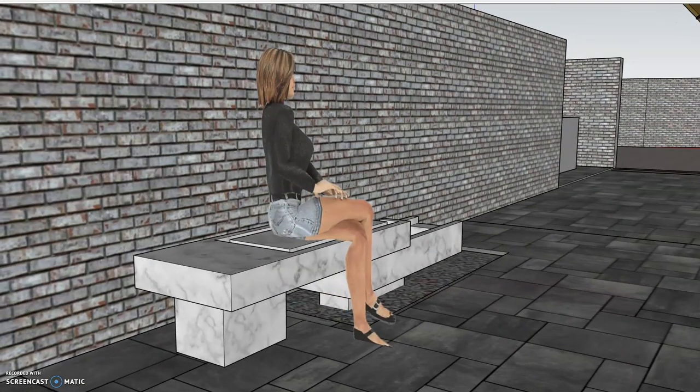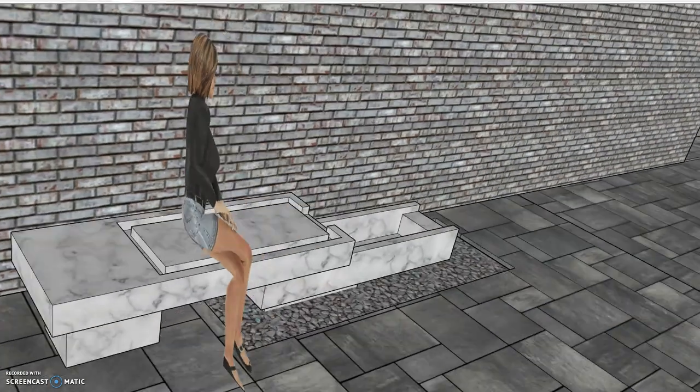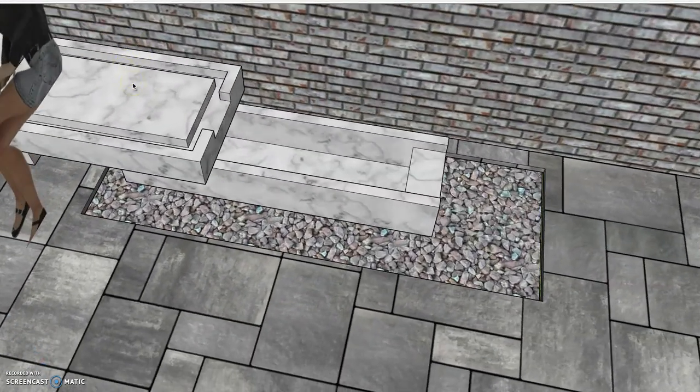We have the water features, which are kind of interesting. These are benches that actually have water flowing through little troughs down into the secondary trough, down into the gravel bed. There will also be LED lighting treatments.